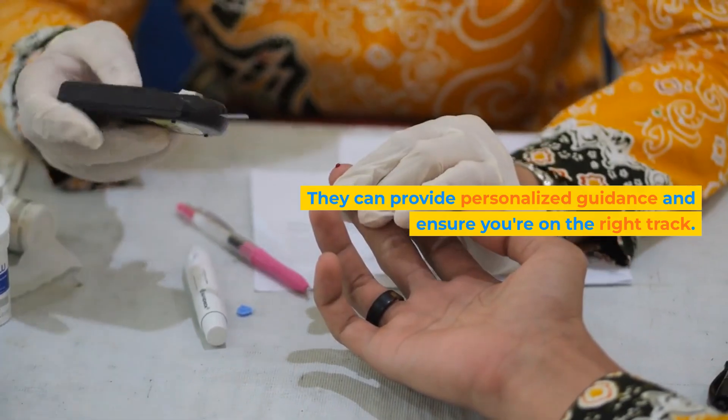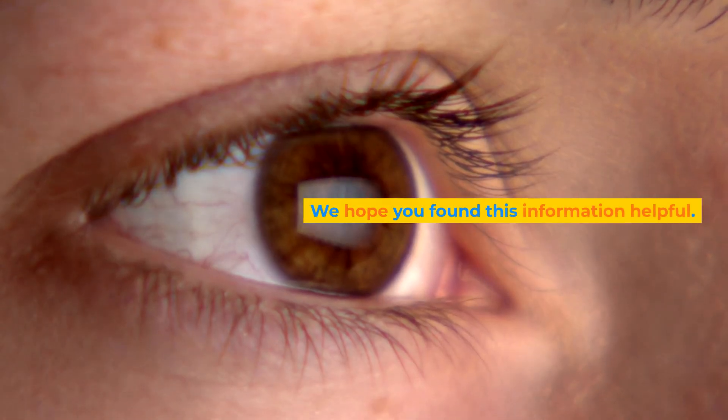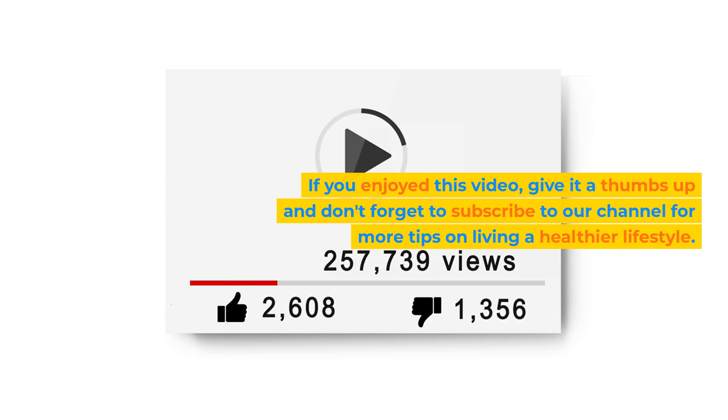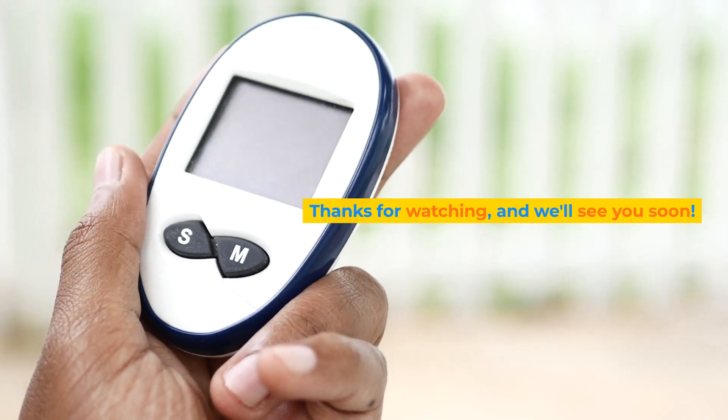We hope you found this information helpful. If you enjoyed this video, give it a thumbs up and don't forget to subscribe to our channel for more tips on living a healthier lifestyle. Thanks for watching, and we'll see you soon.